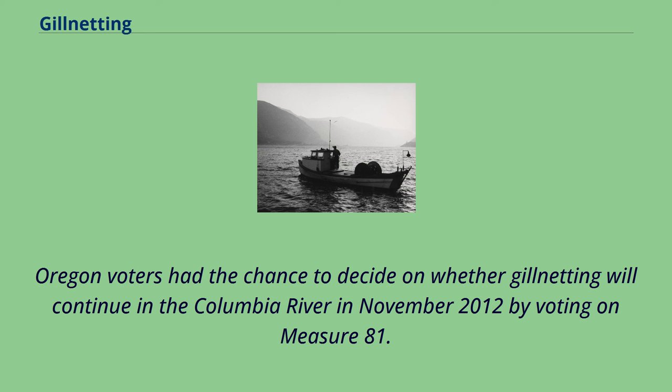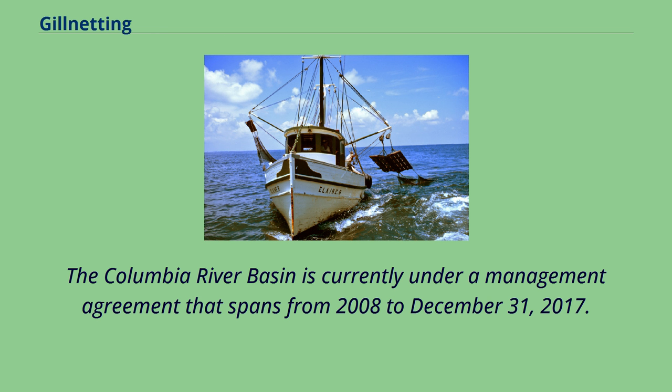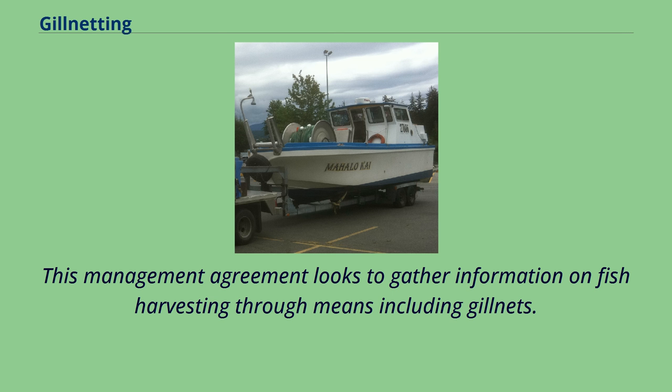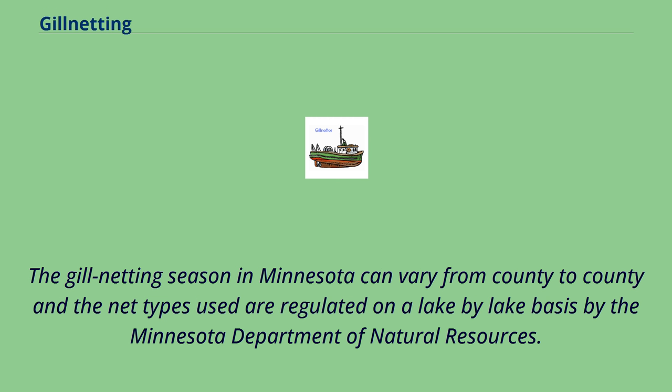Oregon voters had the chance to decide on whether gillnetting would continue in the Columbia River in November 2012 by voting on Measure 81. The measure was defeated with 65% of Oregon voters voting against the measure, allowing commercial gillnet fishing to continue on the Columbia River. The Columbia River Basin is currently under a management agreement spanning from 2008 to December 31, 2017. The gillnetting season in Minnesota can vary from county to county and the net types used are regulated on a lake-by-lake basis by the Minnesota Department of Natural Resources.